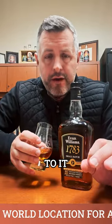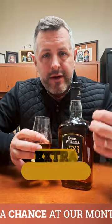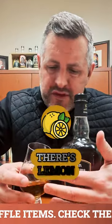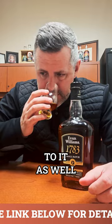It's got the Heaven Hill profile to it, but it's got a little bit of extra sweetness. There's a little bit more butterscotch on the nose. There's mint, there's lemon. It's kind of a sweet oakiness to it as well.